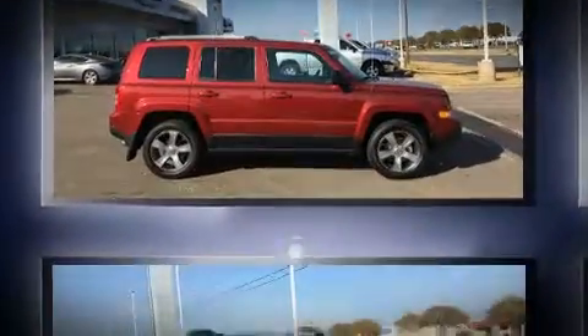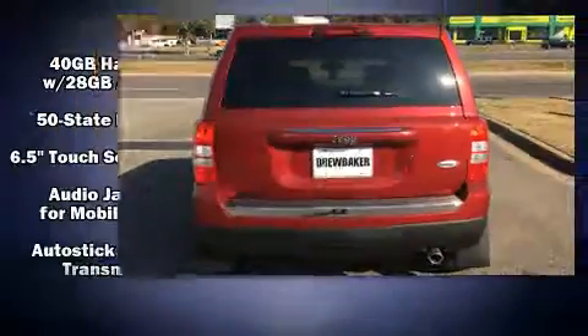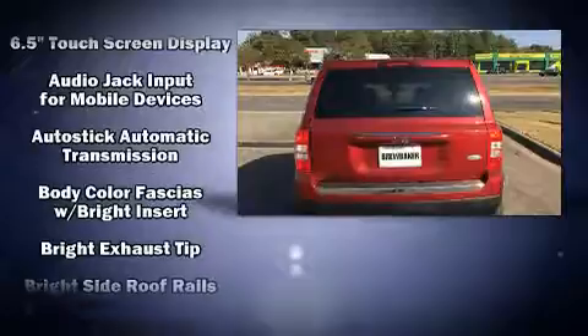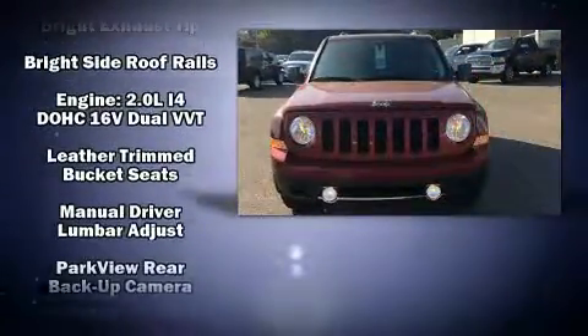Front fog lights, heated door mirrors, remote keyless entry, and one-touch window functionality. For drivers who enjoy the natural environment, a power moonroof allows an infusion of fresh air.